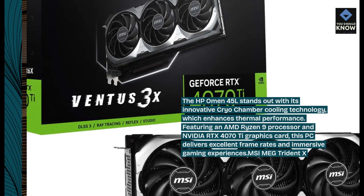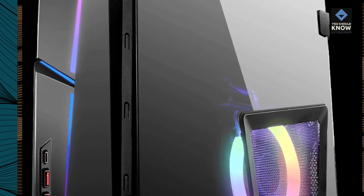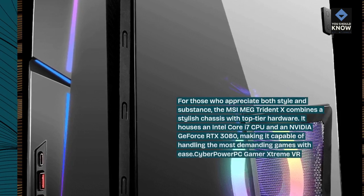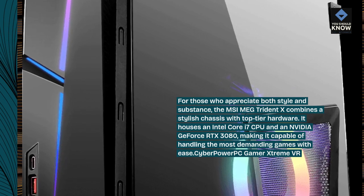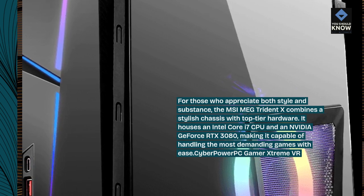MSI MEG Trident X. For those who appreciate both style and substance, the MSI MEG Trident X combines a stylish chassis with top-tier hardware. It houses an Intel Core i7 CPU and an NVIDIA GeForce RTX 3080, making it capable of handling the most demanding games with ease.